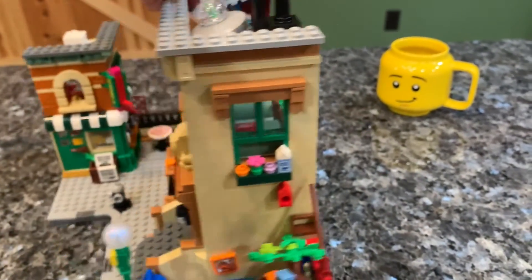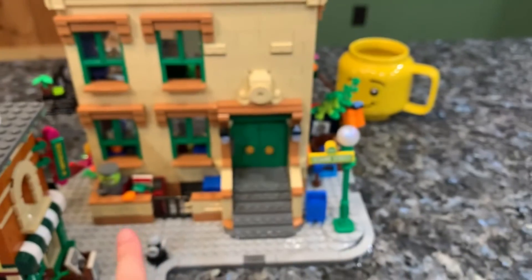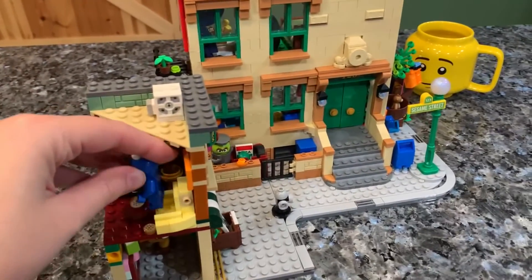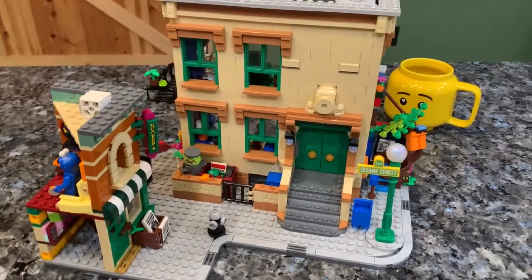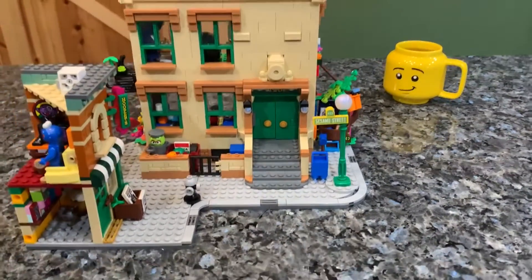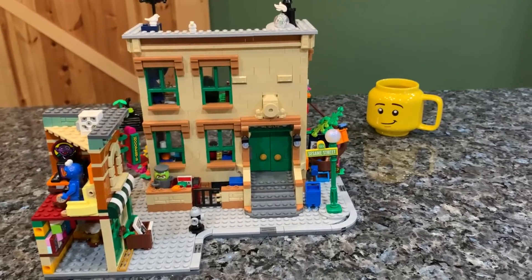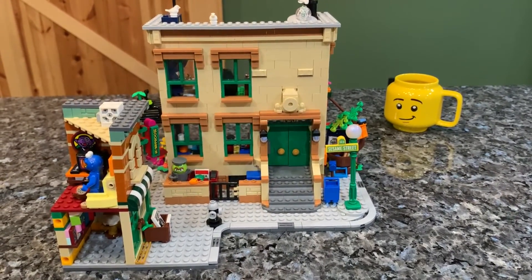Overall, this is a really cute set with a lot of detail. Everybody pretty much has a place to go: Big Bird's nest is out back, Oscar is in his trash can, Elmo is in his room, and Bert and Ernie are upstairs. I think Cookie Monster belongs in that corner room since there's already a cookie there — correct me if I'm wrong. Just a precious set — I was super surprised by how much I actually like it. I hope you enjoyed this video, let me know in the comments, and until next time, bye!